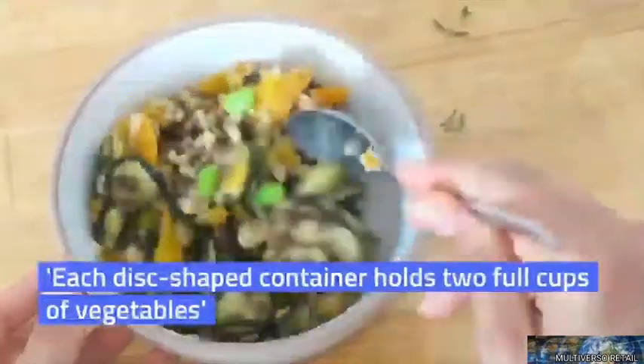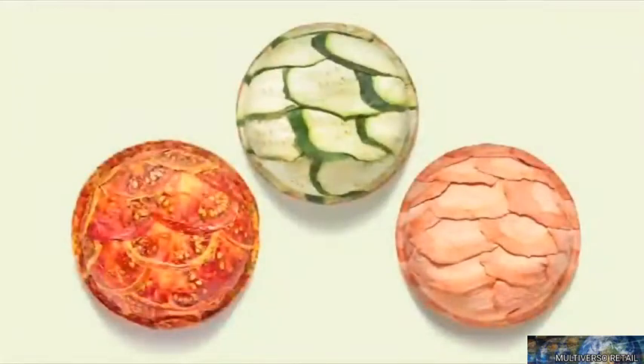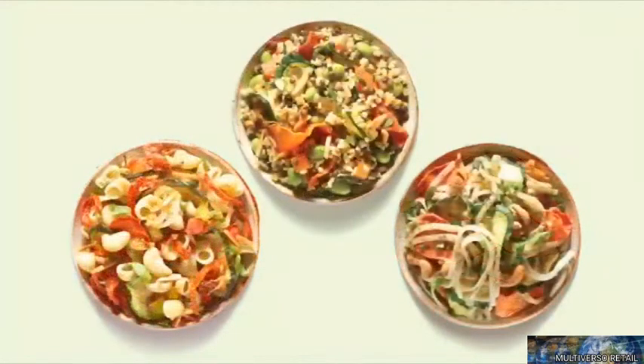Each disc-shaped container holds two full cups of vegetables and is ideal for people seeking a fast, nutritious and delicious meal solution at work or home.